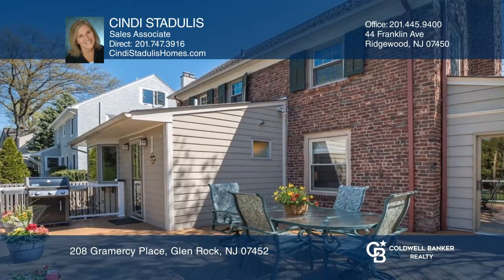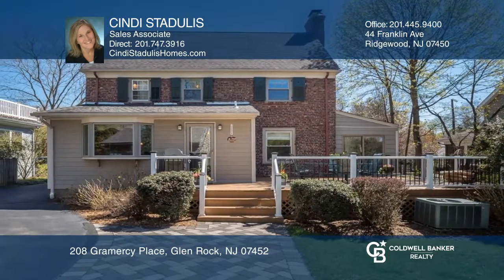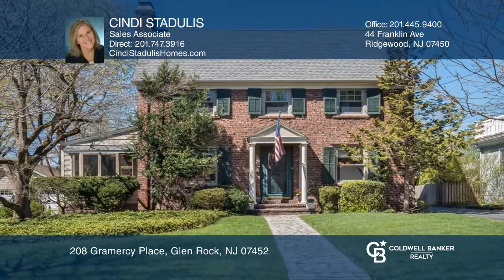Enjoy the gorgeous deck, central air, and hardwood floors throughout. Feel that this is the property for you? Contact Cindy Stadulis to see how to make it yours.